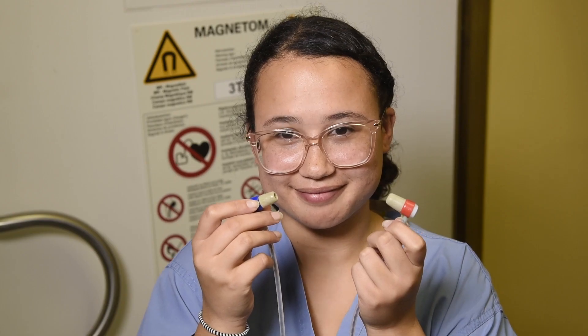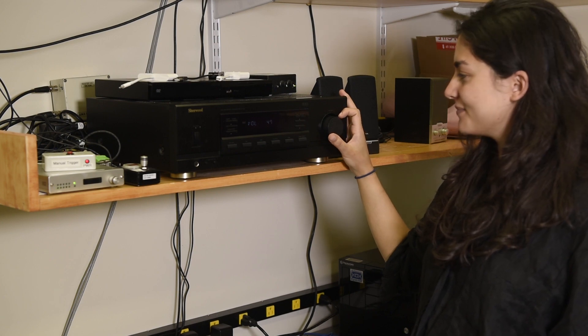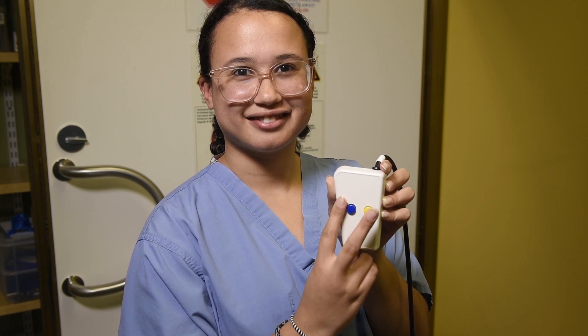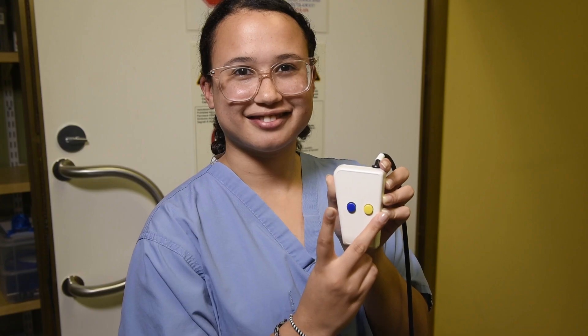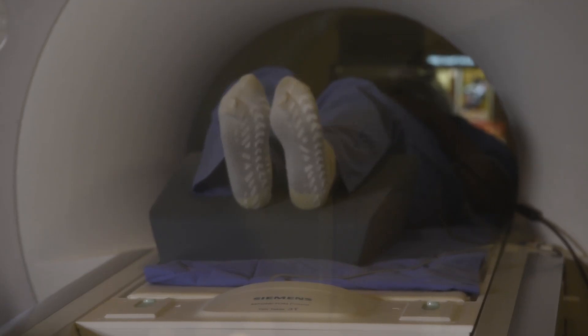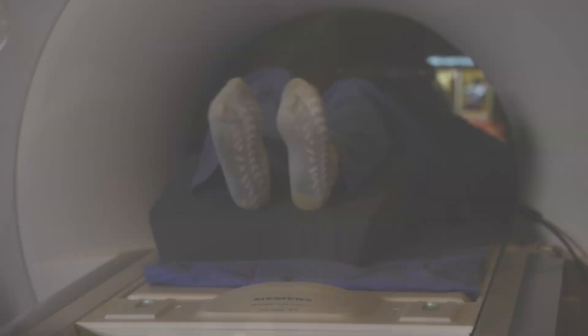Some tasks require you to hear stimuli. We will set the audio level while you are watching a short movie. To adjust the audio, please press 1 to indicate you want the volume higher and 2 if you would like it to be lower. These changes are not automatic — the experimenter needs to adjust the volume manually, so please keep pressing 1 or 2 repeatedly until you get to the volume that is comfortable for you. We hope you have a great experience participating in our study, and we look forward to meeting you!